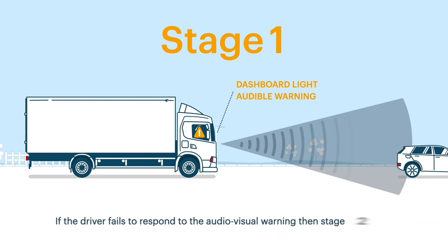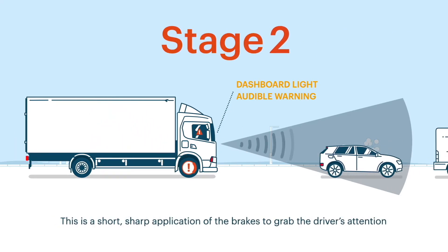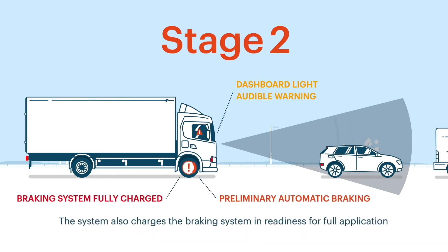If the driver fails to respond to the audio-visual warning, then Stage 2 initiates. This is a short, sharp application of the brakes to grab the driver's attention. The system also charges the braking system in readiness for full application.